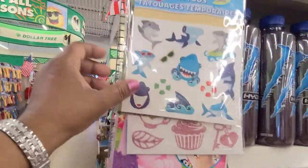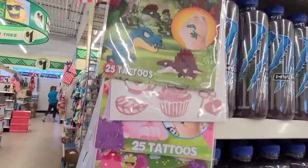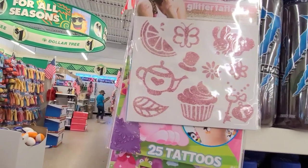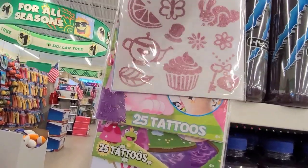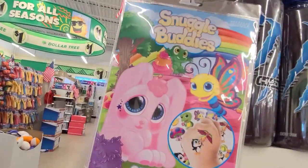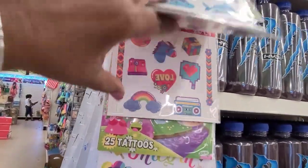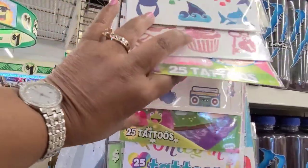These temporary tattoos — this is with the Baby Shark, this one is with the dinosaur. They've got the Skin Sugar Savvy glitter tattoos, then they've got Snuggle Bodies — all temporary tattoos. This reminds me of the 80s and the 90s — they're gorgeous, really really gorgeous.